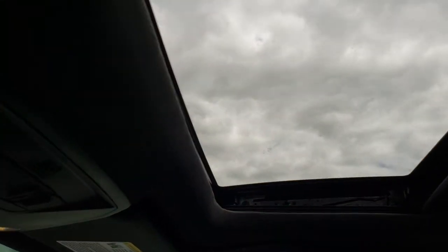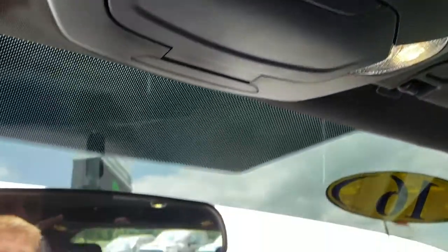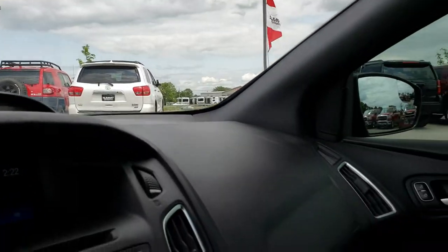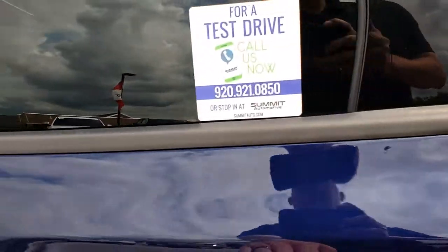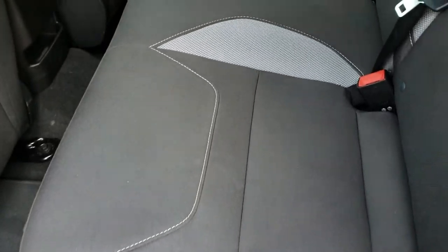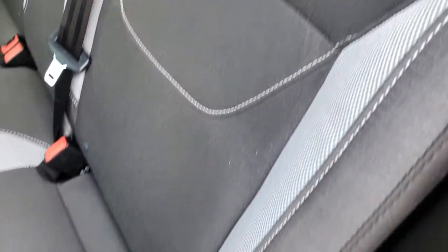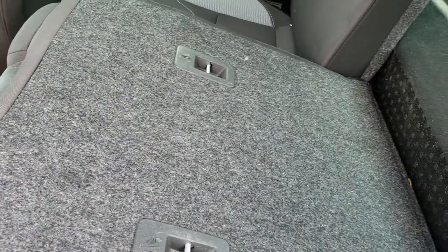It does have the power sunroof, with controls for the power sunroof and your sunglass holder. We'll take a quick look at the back seats and then check out under the hood. The back seats are just as clean as the front seats — no rips or tears back here. It does have the LATCH child safety system for car seats and factory floor mats back here as well. These seats do fold down for extra storage.